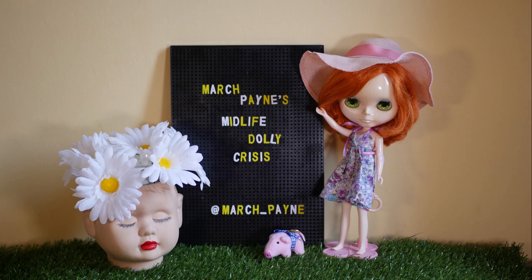Hello again and welcome back to March Paine's Midlife Dolly Crisis. Today's doll was a bit of a surprise because I did not expect to find this doll in an actual shop to buy, as if it were sort of recently released. It's actually from 2019, and it is this doll here.